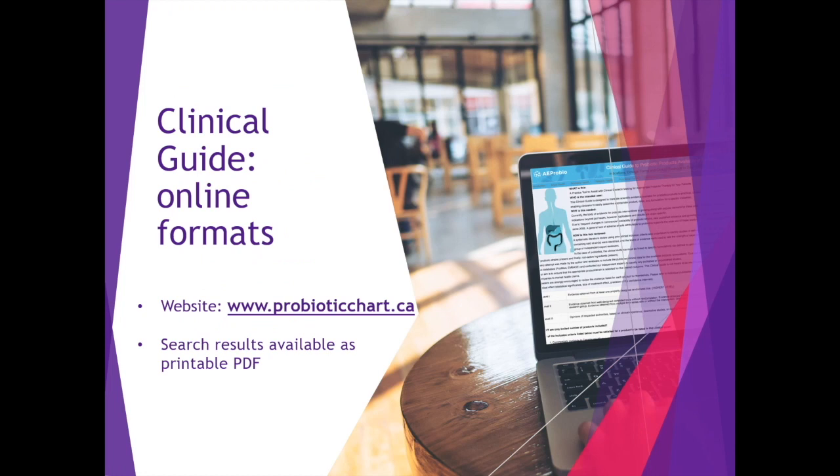The guide is also available online at www.probioticchart.ca, where you can explore the product and indication, look at the references, print your desired selection, and much more.